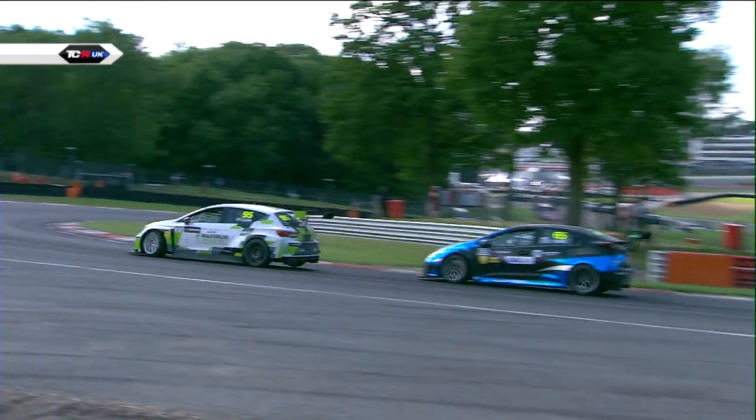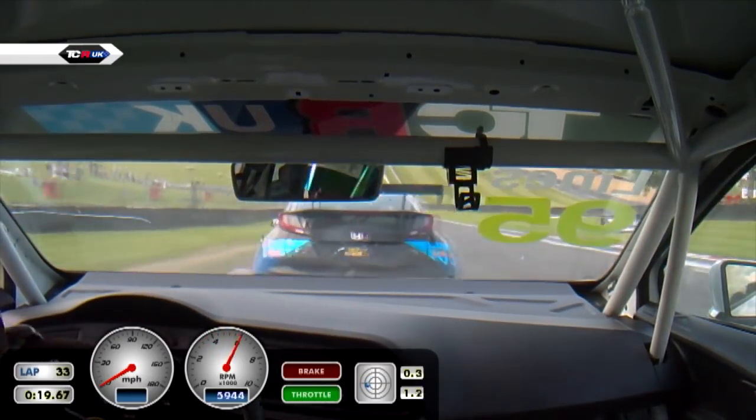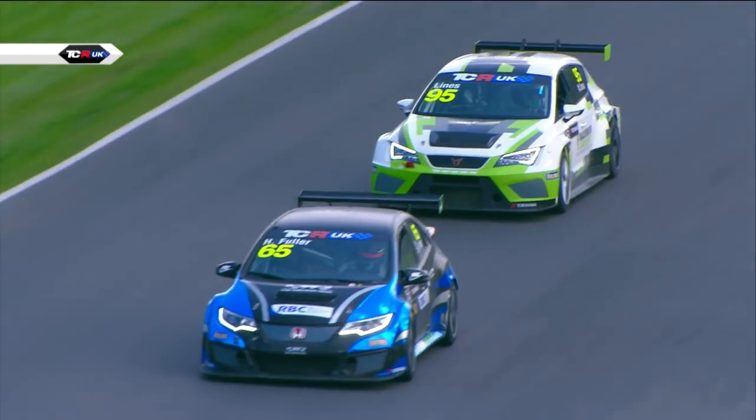We got a little bit lucky with some people tipping over each other, but we all have the same opportunity. When I saw my pit board for P5 and the guys in front of me tipping over each other, I thought — you know, we really got this. I just wanted to save some tyres at the end, but I threw caution to the wind and just went for it. I'm really happy.